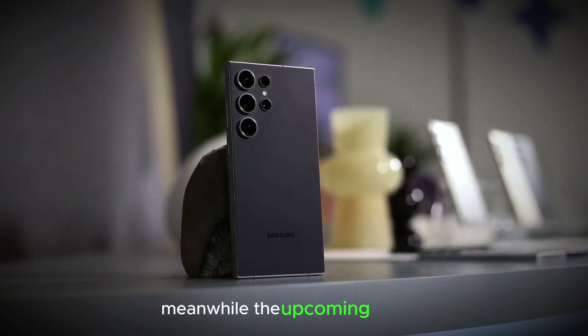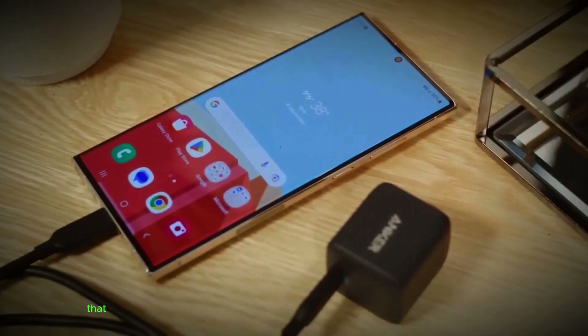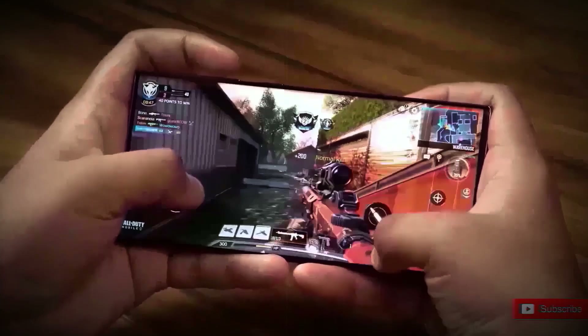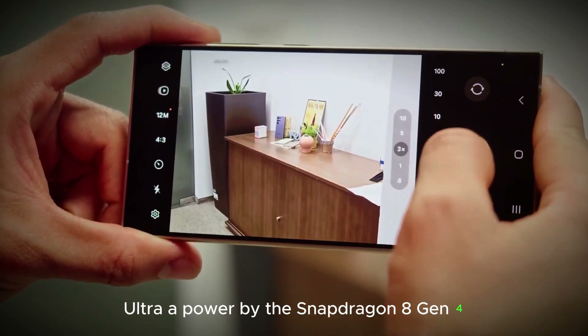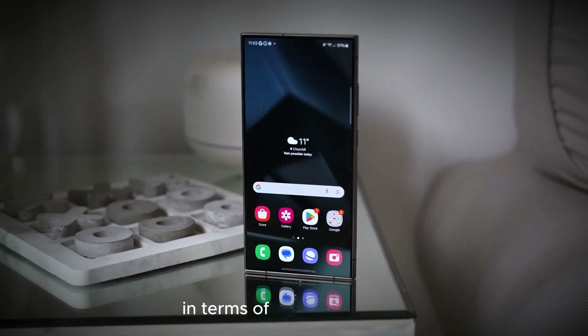Meanwhile, the upcoming iPhone 16 Pro series is expected to play it safe with a chip that may not significantly enhance CPU performance compared to its predecessor. This creates a golden opportunity for the Galaxy S25 Ultra, powered by the Snapdragon 8 Gen 4, to rival or even surpass the iPhone 16 Pro Max in terms of CPU capabilities.